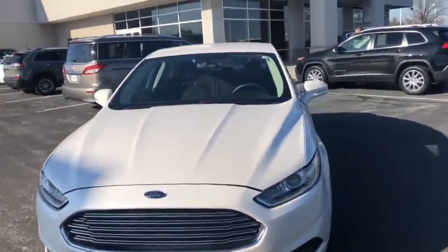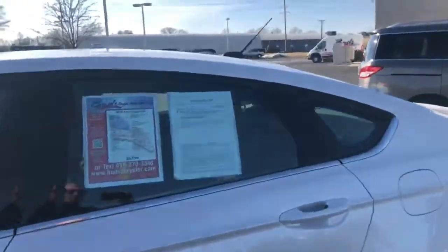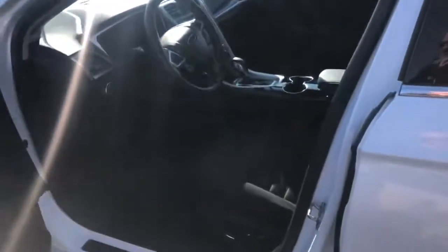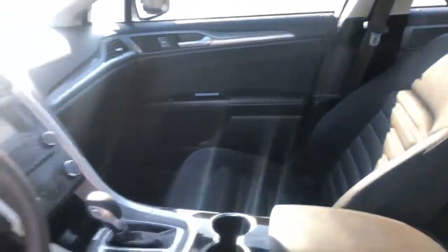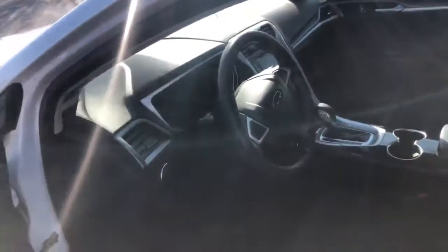The inside's in great shape. It has not been smoked in. The rubber floor mats are down there. Super clean.